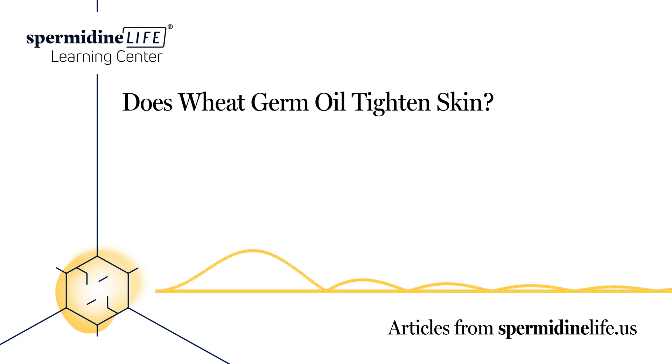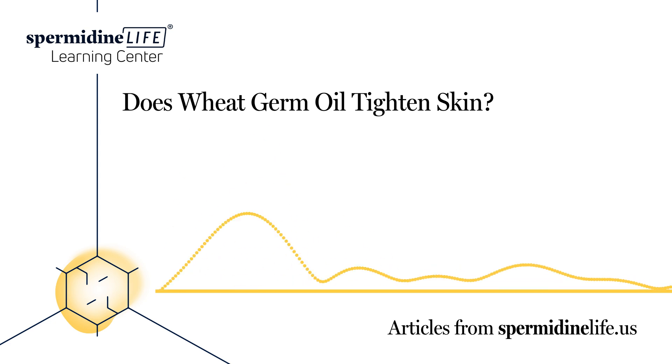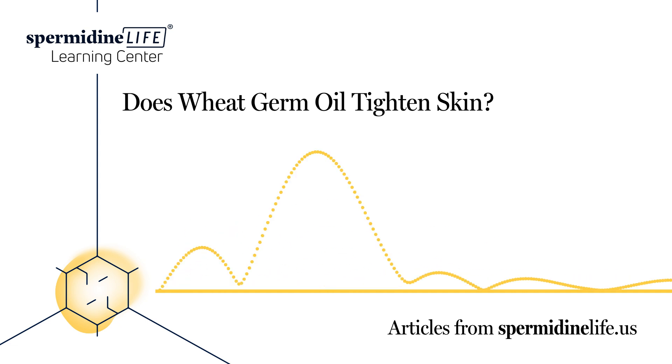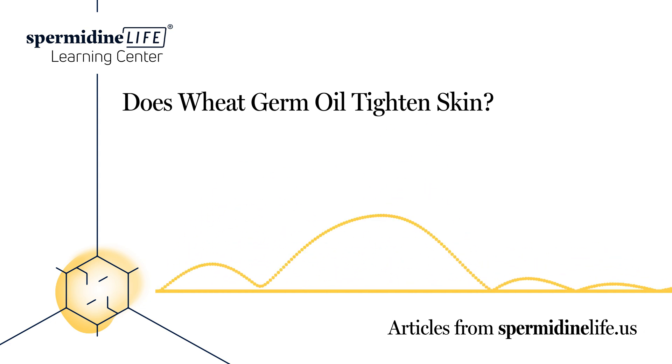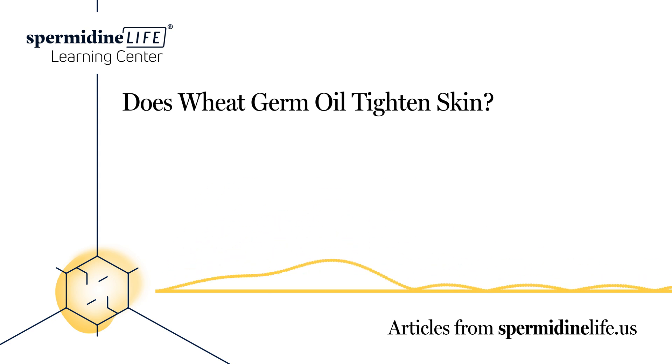It should be noted that it is possible to build up an intolerance to wheat as we get older. Consult with your doctor if you are unsure as to whether or not you can use wheat products. Wheat germ helps keep our bodies healthy both inside and out by providing a wide range of nutrients, minerals, and vitamins that help keep our brains, cells, and hearts healthy. Another way our body can achieve this is through autophagy. During autophagy, our body replaces older, damaged cell components with new, healthier ones. Much like wheat germ, spermidine is a compound that can help keep our bodies healthy both inside and out by inducing the autophagy process.